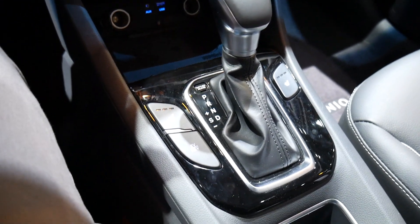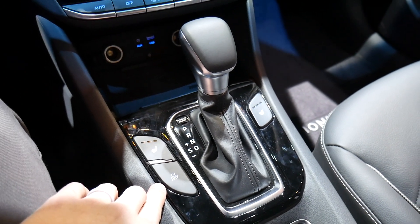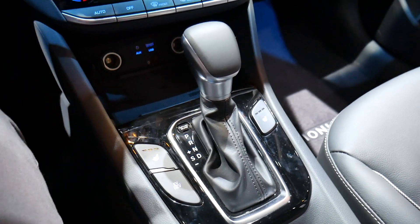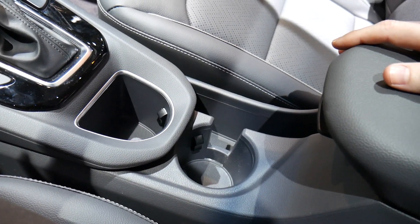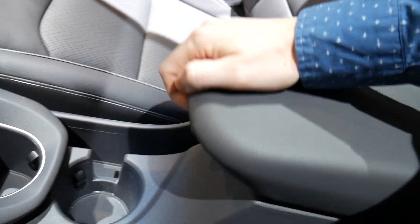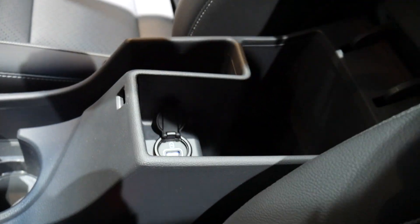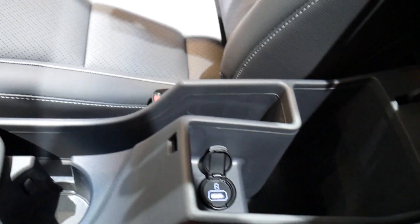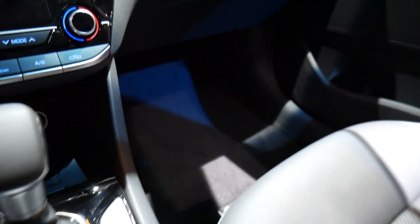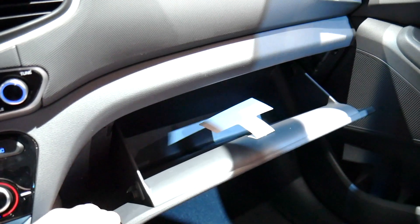Behind the phone tray is the gear shift, which has sport mode capabilities for manual shifting. Next to that are the heated seat controls and a button to activate EV mode, followed by two cup holders. Under the center armrest, there's a small storage space, a USB port for charging devices, and an interesting cutout that looks perfect for a laptop or tablet. Over to the side is a decent-sized glove box.